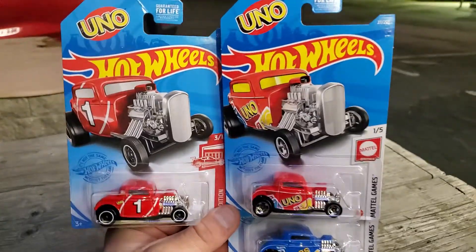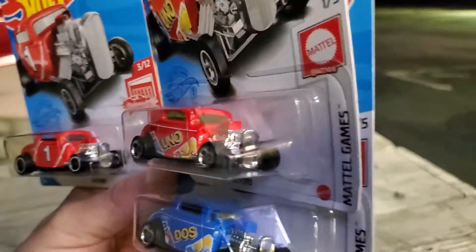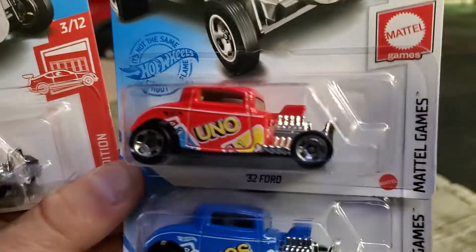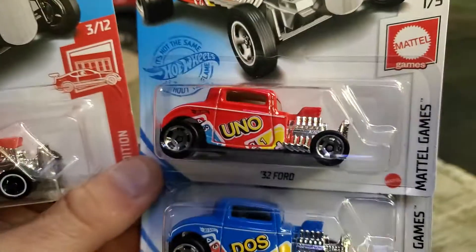Here we have 2021 Hot Wheels. This is the 32 Ford Deuce Coupe. This casting's pretty old — a couple of decades old — but I still love it. It never had headlights. I've always wanted to customize one with headlights, but I still haven't.